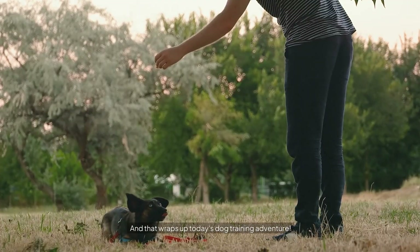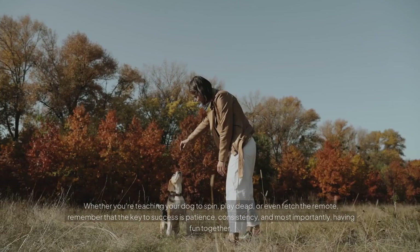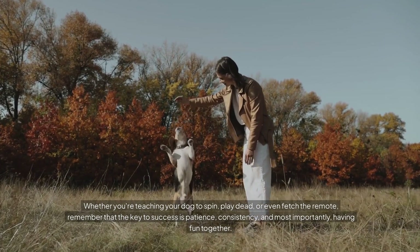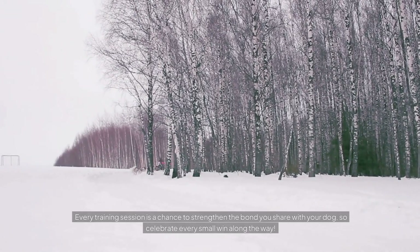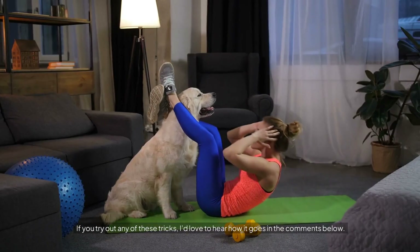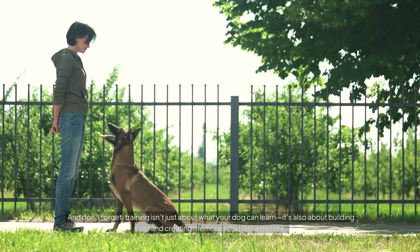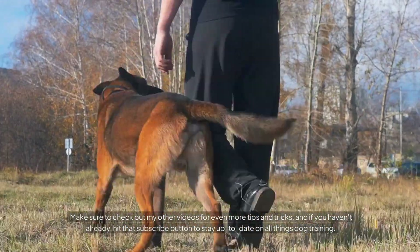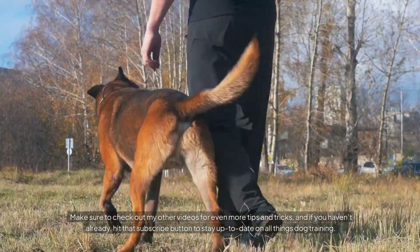And that wraps up today's dog training adventure. I hope you had as much fun watching as we did learning these new tricks. Whether you're teaching your dog to spin, play dead, or even fetch the remote, remember that the key to success is patience, consistency, and most importantly, having fun together. Every training session is a chance to strengthen the bond you share with your dog, so celebrate every small win along the way. If you try out any of these tricks, I'd love to hear how it goes in the comments below. Training isn't just about what your dog can learn — it's also about building trust and creating memories that last a lifetime. Make sure to check out my other videos and hit that subscribe button to stay up to date on all things dog training. Thanks for watching!